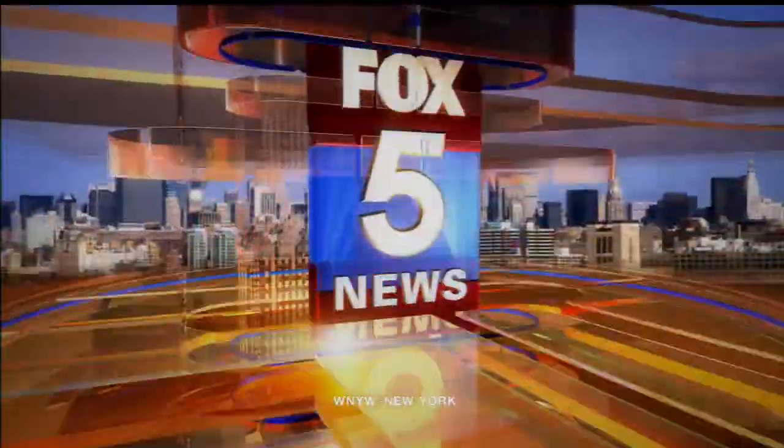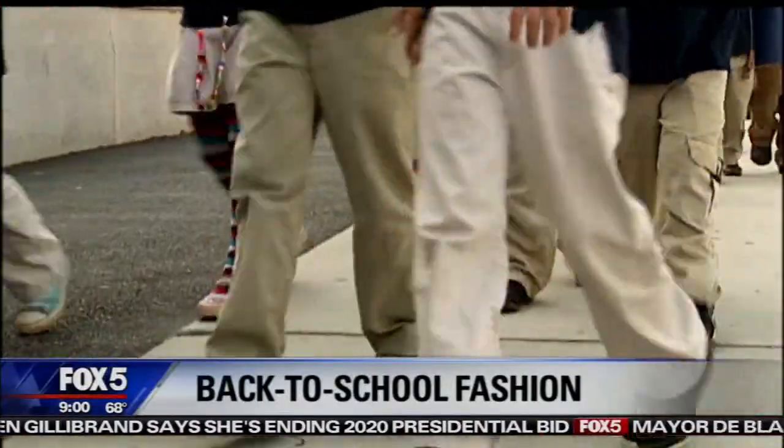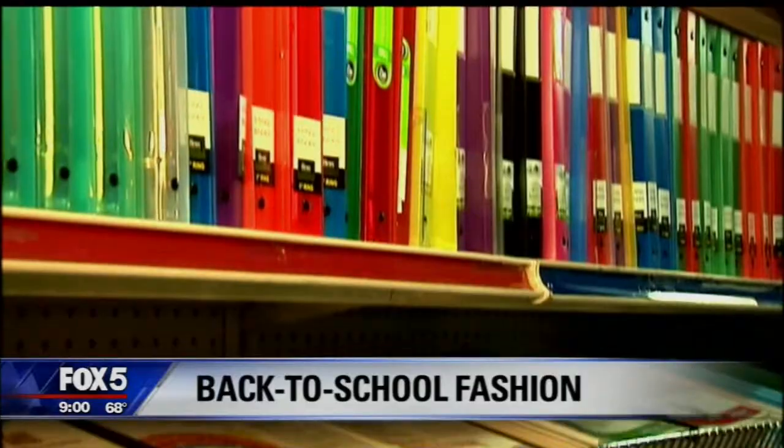From Fox 5 News, it's time for more Good Day New York. Choosing the right outfit for the first day of class — back to school fashions to make sure you're dressed for success.